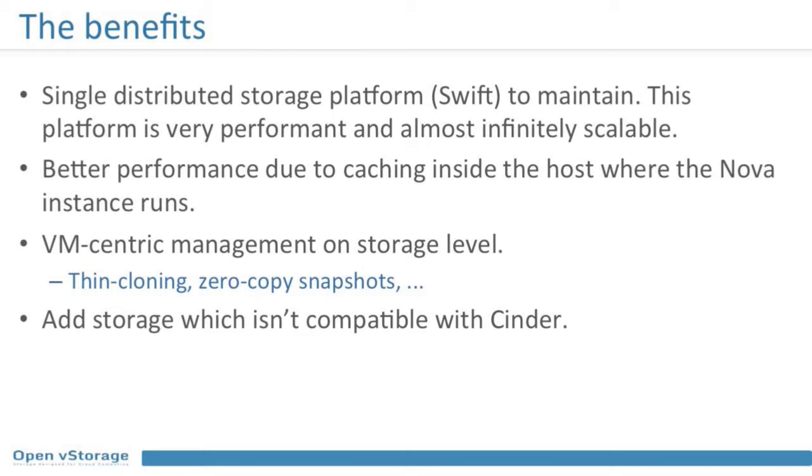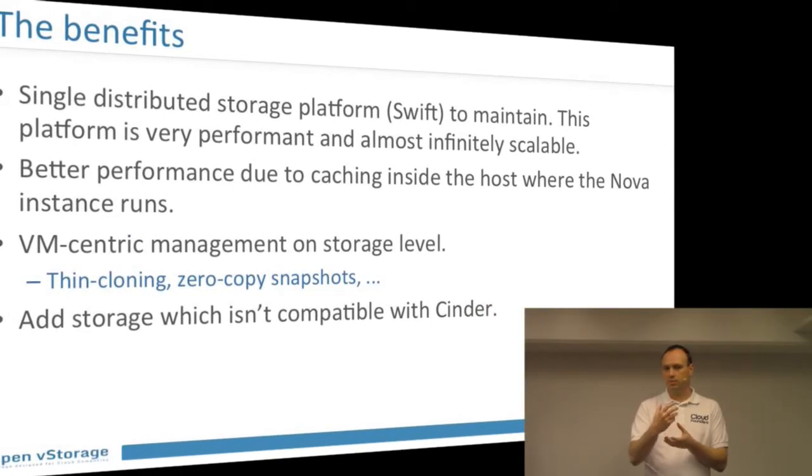So what are the benefits of using OpenVStorage together with OpenStack Swift? First, you have just a single distributed storage platform to maintain — no separate platform for block storage and one for object storage. You use your scalable object store for both. That drives down management costs. You also get better performance even compared to traditional OpenStack setups: if you use Ceph as a backend, putting OpenVStorage in front of it can give you five times the performance because caching is done locally on the same host, keeping compute and caching very close together.